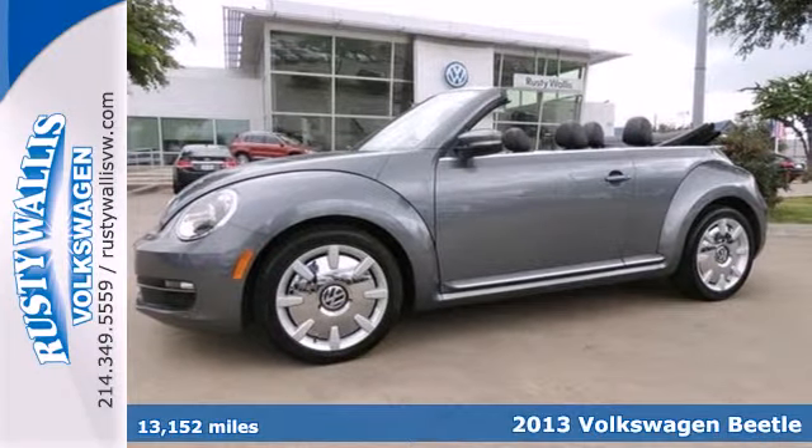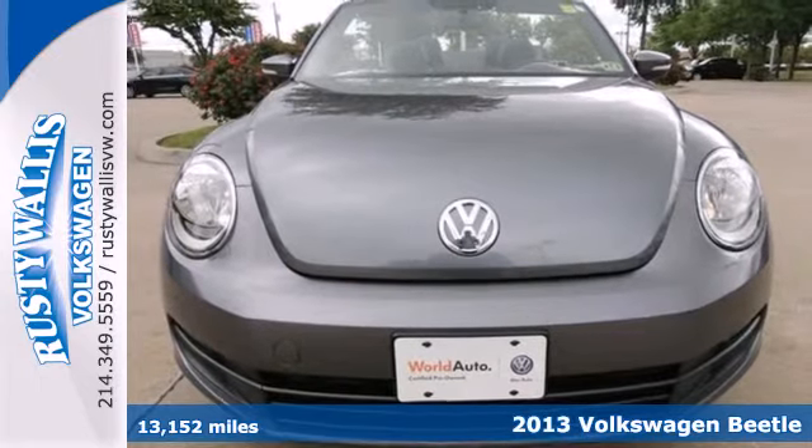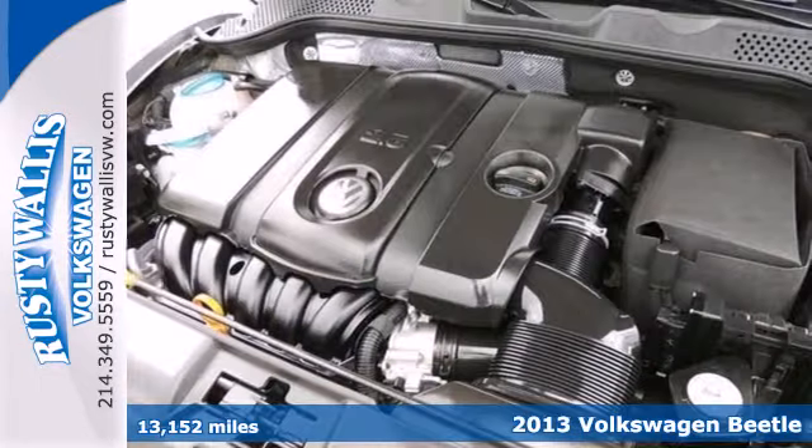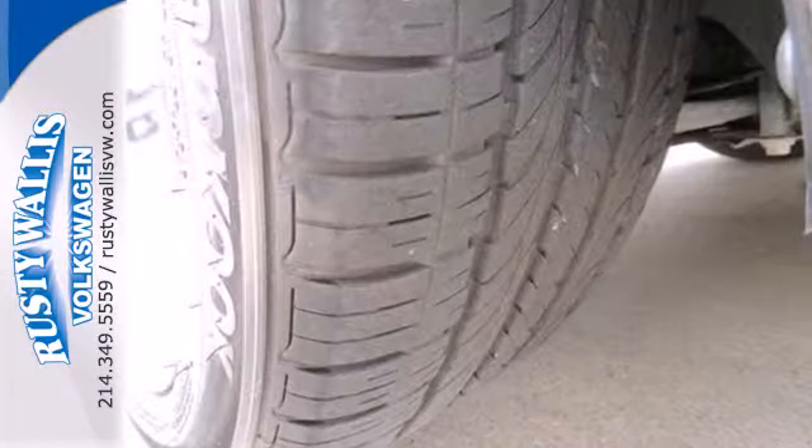Here's a 2013 Volkswagen Beetle. With its intelligent drive assistance and safety systems, high-tech in-car entertainment, and extremely efficient engine, this is a Beetle for the 21st century.